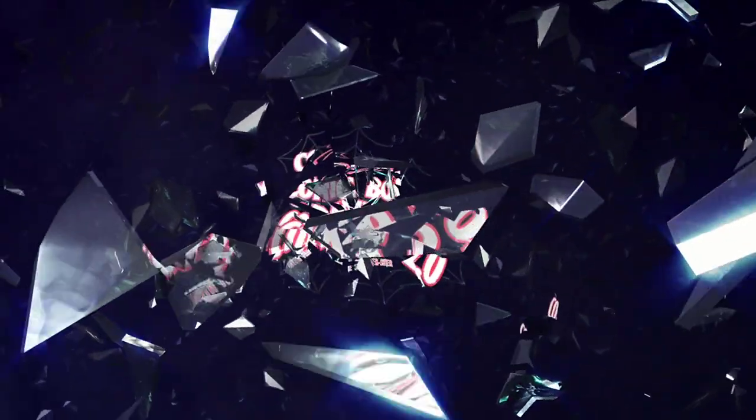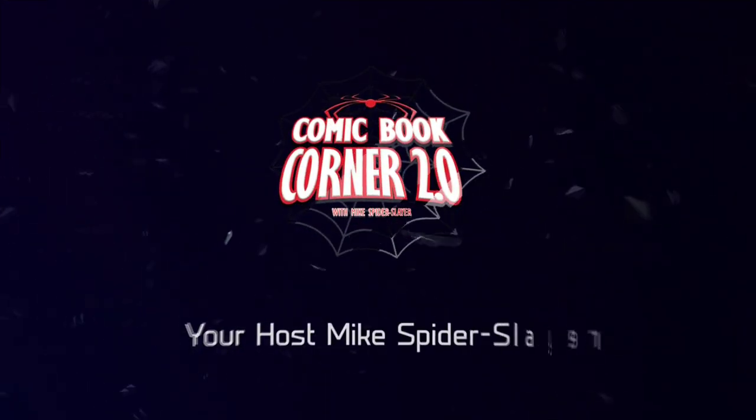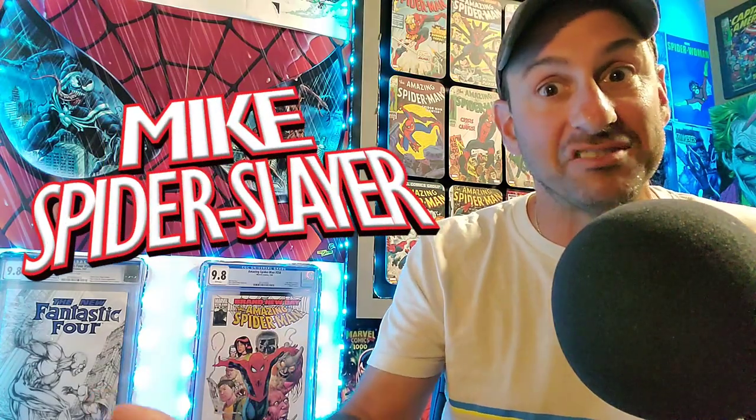Webheads, new comic book day is right around the corner. I'm here to remind you don't forget to buy those comic books. Welcome back to Comic Book Corner 2.0 — I am your host Mike Spiderslayer, always helping you make decisions on what comic books to buy. Today I'm here to remind you to buy those comics.